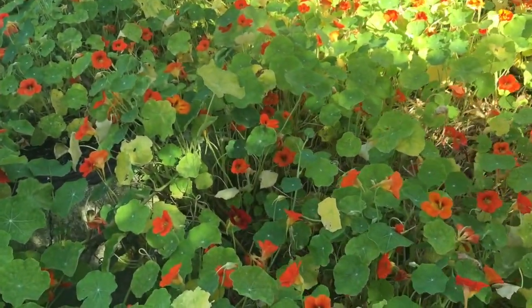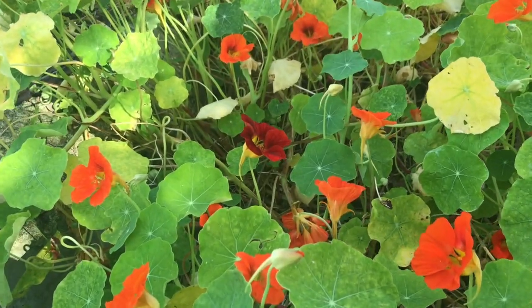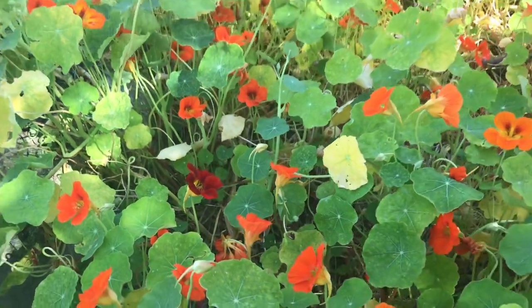Look at this beautiful thing — this is a red nasturtium. Wow, that thing is so rare. I'm going to leave it there so everybody can appreciate it when they come by here.